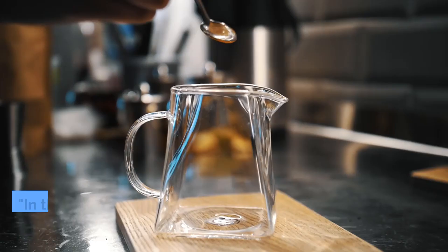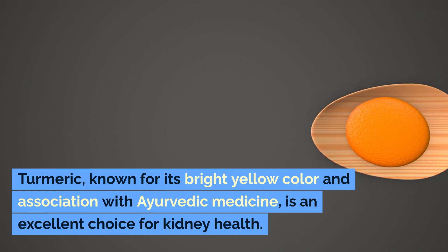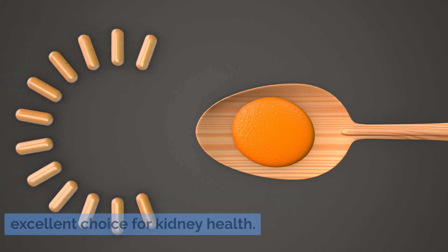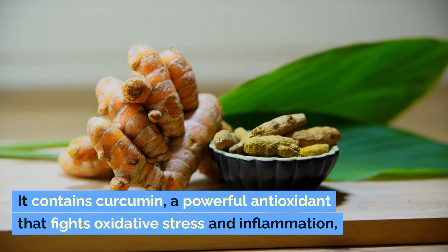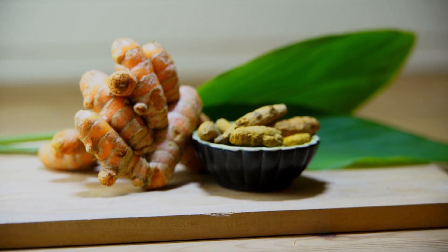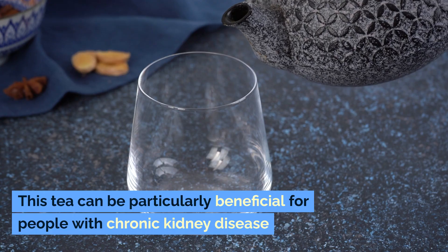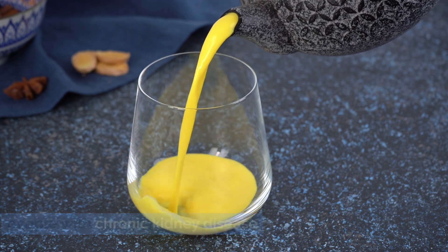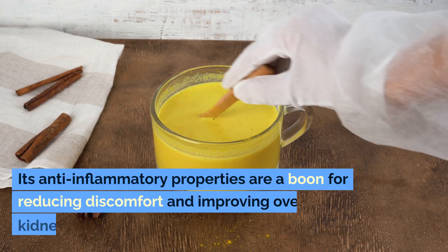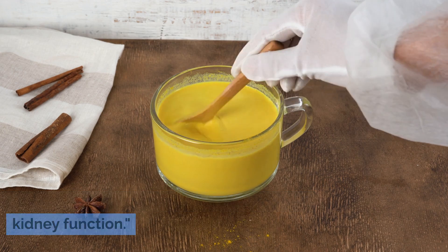Number 3: Turmeric Tea. In the third spot, we have Vibrant Turmeric Tea. Turmeric, known for its bright yellow color and association with Ayurvedic medicine, is an excellent choice for kidney health. It contains curcumin, a powerful antioxidant that fights oxidative stress and inflammation — two factors that can significantly affect kidney health. This tea can be particularly beneficial for people with chronic kidney disease, or those looking to reduce the risk of developing kidney issues. Its anti-inflammatory properties help reduce discomfort and improve overall kidney function.